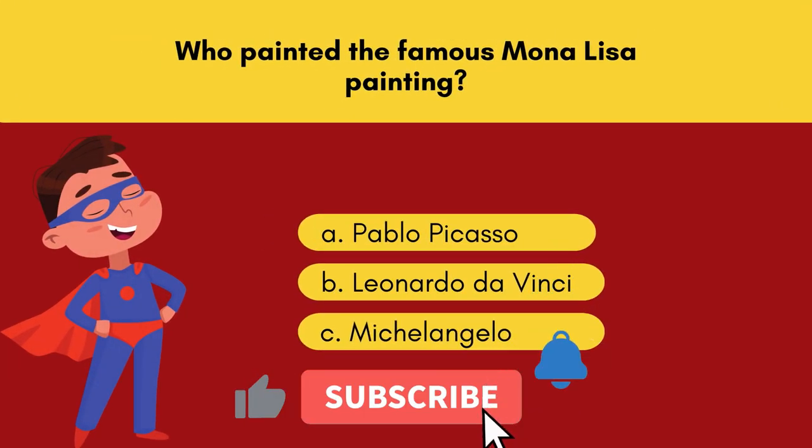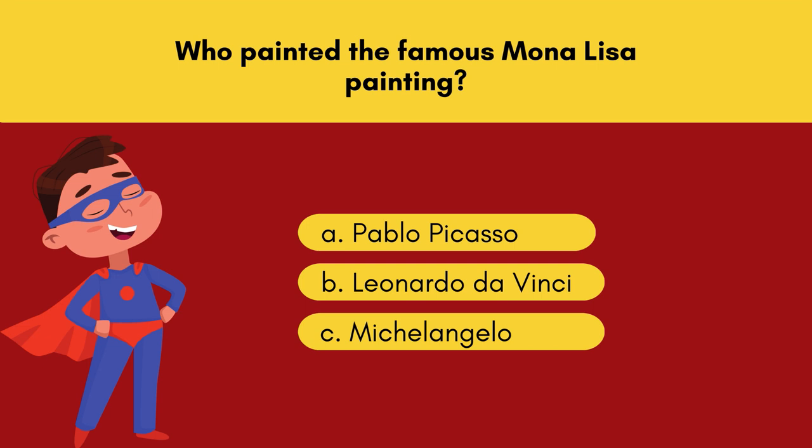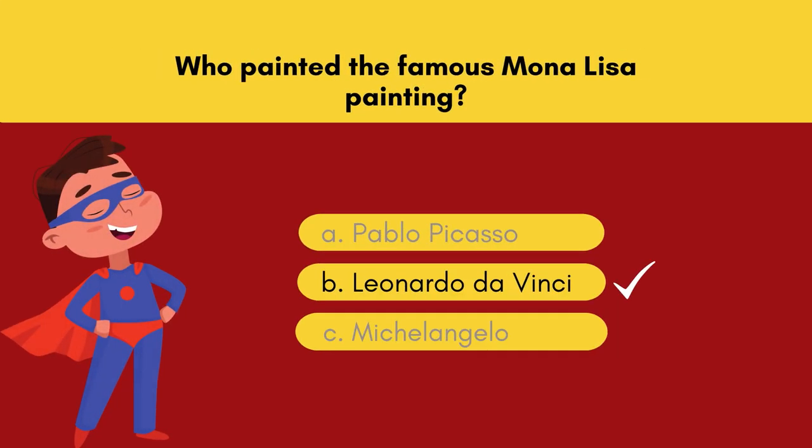Question 6. Who painted the famous Mona Lisa painting? Option A: Pablo Picasso. Option B: Leonardo da Vinci. Option C: Michelangelo. 5, 4, 3, 2, 1! And the answer is Option B — Leonardo da Vinci.